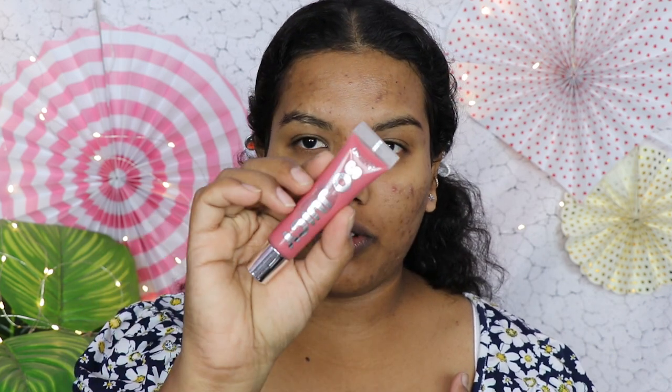I'm going to moisturize my lips with my ColourPop Juicy lip gloss. I use this as both a lip gloss and a lip balm — I really like this product and have been using it for a while.